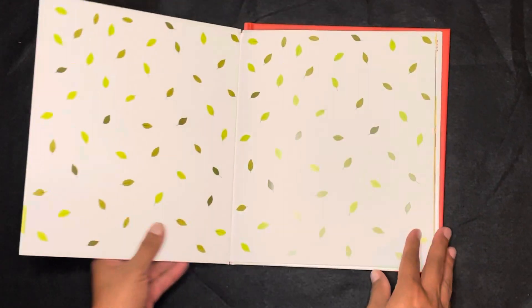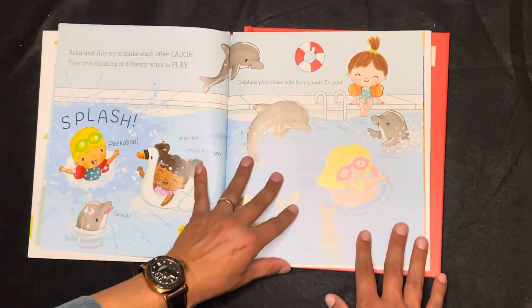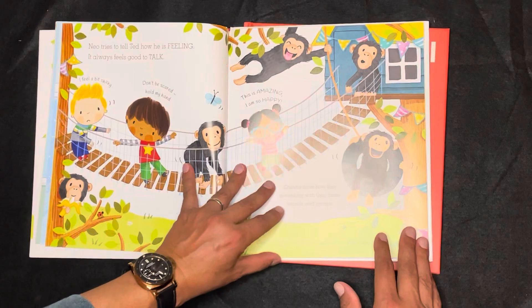In I Try, your littles will learn about resilience and not be afraid to try new things. Even if they are afraid, they might learn to give it a try after reading this book.